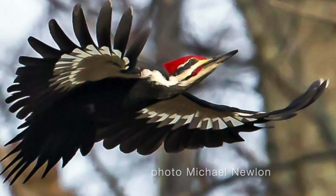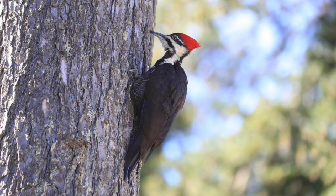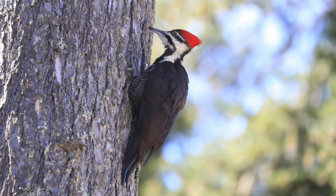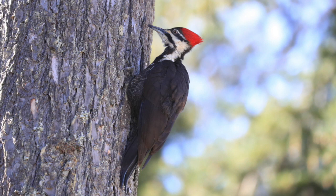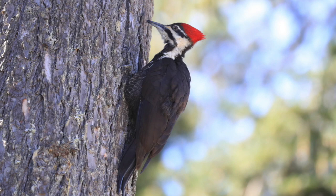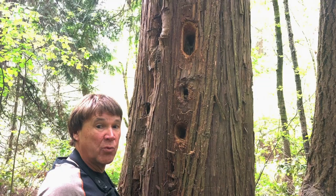This classic view of a Pileated on a tree shows three important anatomical features. First, the black malar stripe indicates that this bird is a female. Second, the stiff tail feathers possessed by woodpeckers show how they use these as a brace to keep their purchase and stability on vertical surfaces such as tree trunks. And third, woodpeckers have the ability to rotate their outer toe from the front to the back so they can cling with two claws in front and two in back, further enhancing their stability.